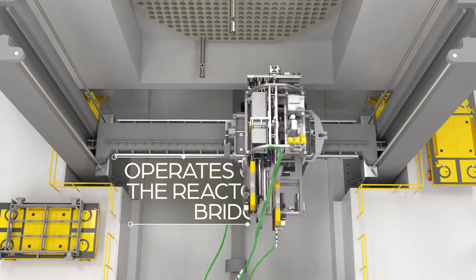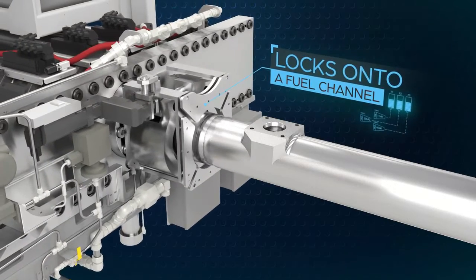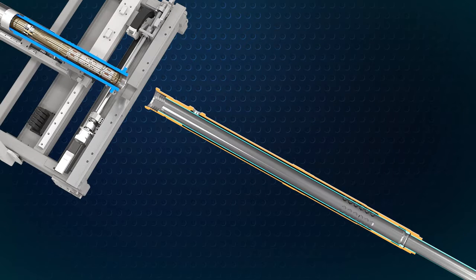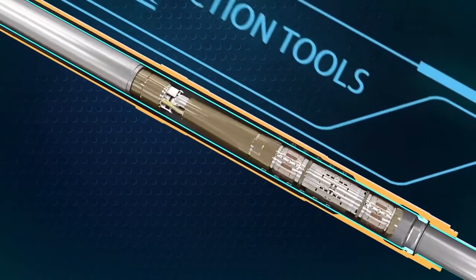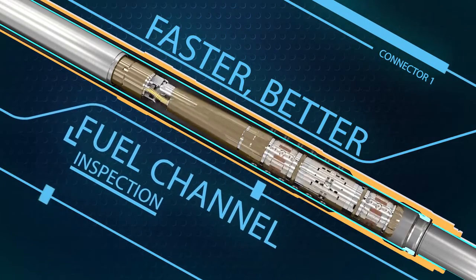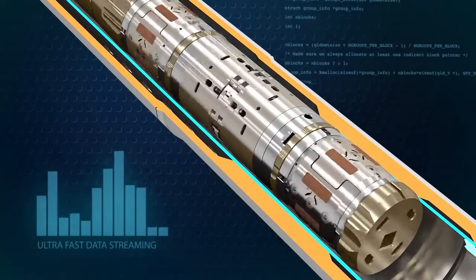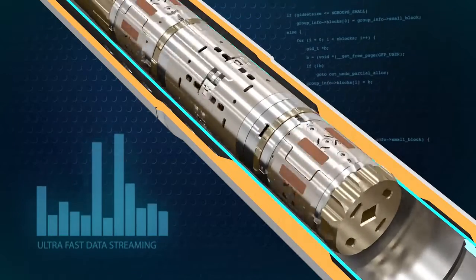The innovative BRIMS system operates on the reactor bridge by locking onto a fuel channel, opening and defueling, and delivering inspection tools into the fuel channel. BRIMS significantly reduces the time to perform fuel channel inspections. It uses ultra-fast data streaming technology to allow collection of high-resolution inspection data in one pass of the fuel channel — a marked improvement over previous fuel channel inspection systems.